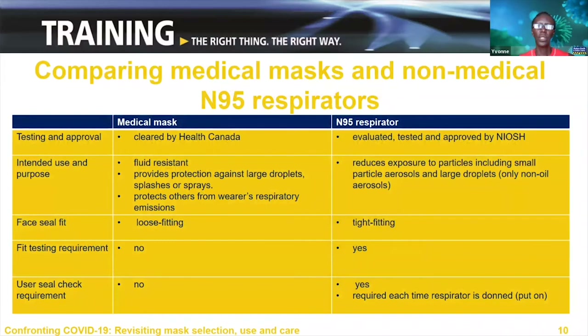There are several distinct differences between a medical mask and an N95 respirator. Take a look at the chart where the differences are outlined. We'll take a few minutes to do this before we continue.